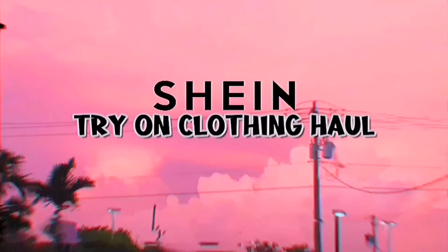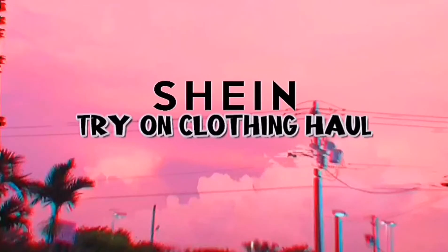Hey guys, welcome or welcome back to my channel. For today's video I'm doing a Shein clothing haul. I will have the retail price — or if they were on sale, the sale price — on screen, and also the price I got them for. So without further ado, let's just get straight into the video.